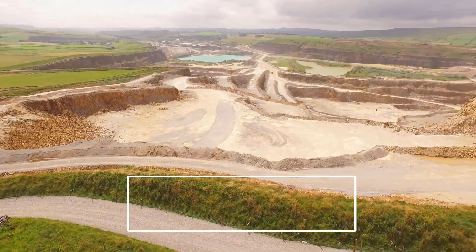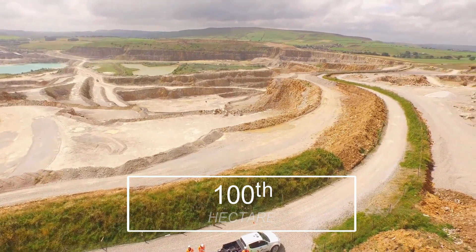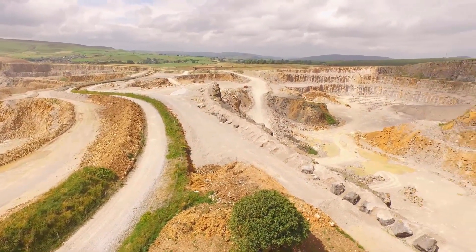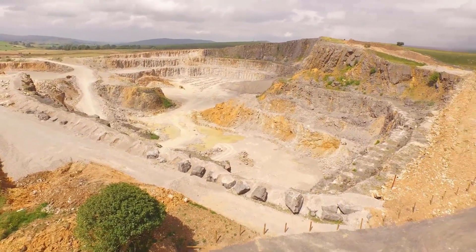The hundredth hectare created was at Dove Hulls Quarry in Derbyshire. This 550 hectare site was acquired in the early 1980s and provides over five million tonnes of limestone for the construction industry, most of which is transported by rail.